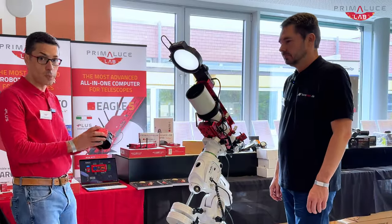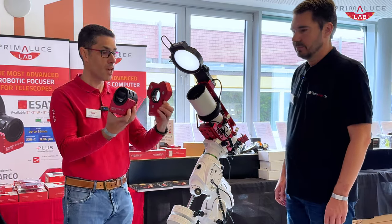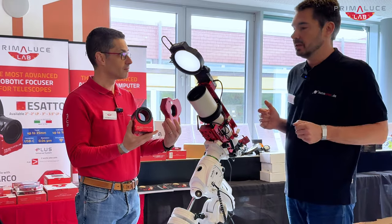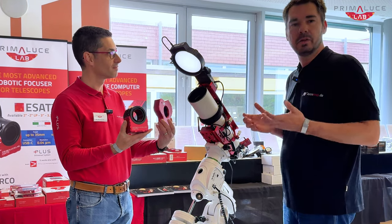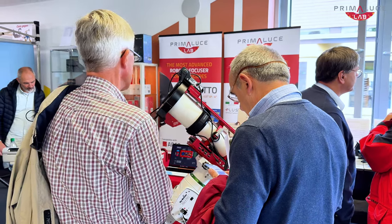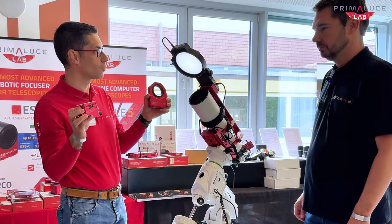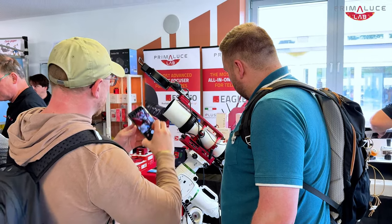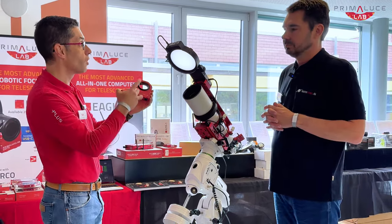We also have on display our Exacto Focusers, the robotic focusers, available in a standard version and in a low profile version. We also have our Sesto Sensor Focusing Motor and Arco Rotator — a focus motor or a rotator. This can be used both for camera rotation and also for rotation on an Altazimuth mount.